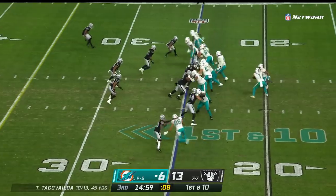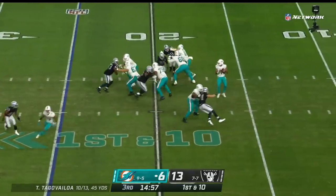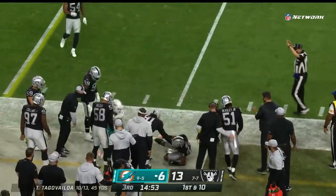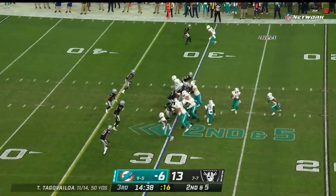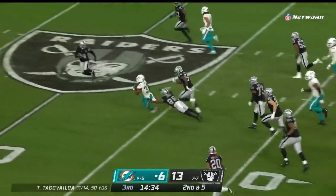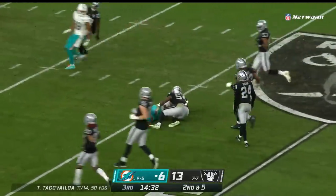Their third playoff trip since 2001 — a first down throw for Tua. He goes to the outside and has the running back Gaskin. That's the Raider way. Second down, here comes Gaskin near the hole, finds a seam, and Gaskin into the secondary and into Raiders territory.